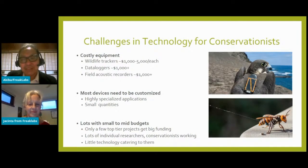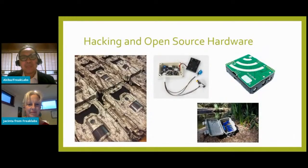The devices often need to be highly customized for a very specific application and only a few of them are needed — the worst case scenario for manufacturers. There are lots of individual researchers and conservationists or groups with small to mid budgets, but very few companies catering to them. Necessity is the mother of invention — the wildlife community started using off-the-shelf trail cams designed for game hunters and modifying them as camera traps. Open source hardware seems like a natural progression in this funding-constrained environment because it's naturally customizable, affordable, and community supported.